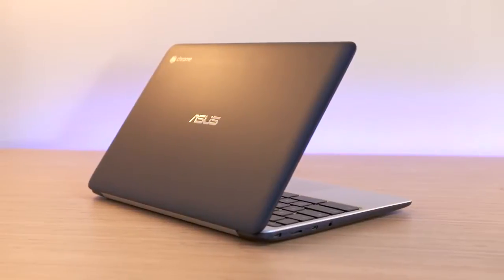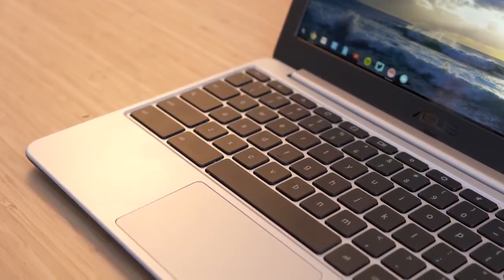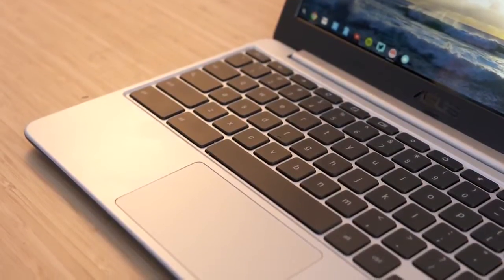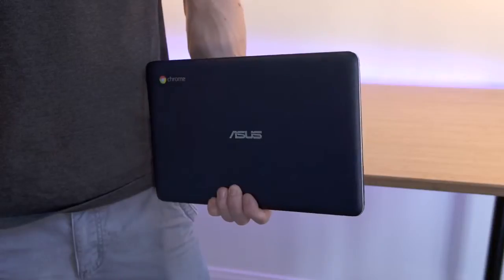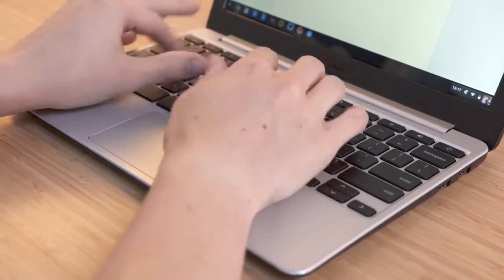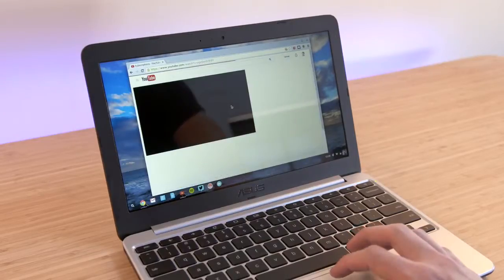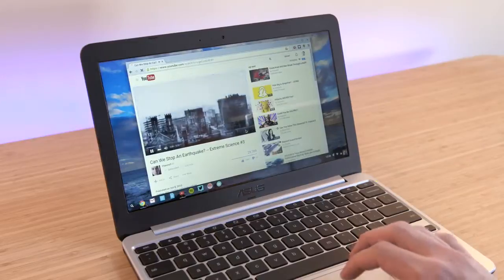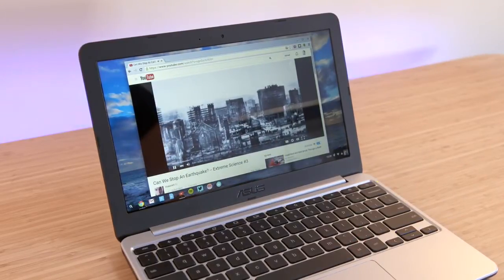Next we have the Asus Chromebook C201. I recently did a more in-depth video on this but for less than $200 it's hard to argue with an actual laptop. It has an 11.6-inch screen which is totally usable and a nice thin design. The keyboard is properly sized and easy to type on and the trackpad could embarrass a lot of Windows laptops. It's running Chrome OS which, while not as full-featured as Windows, makes a lot of sense for a laptop like this, especially if you already use web apps like Gmail and Google Docs.